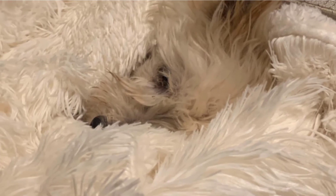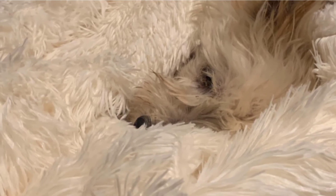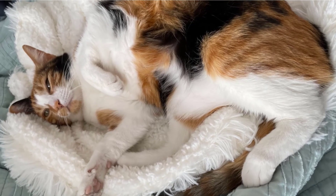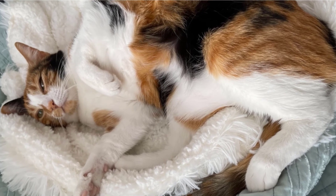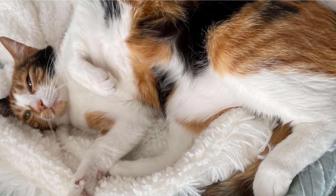This cat blanket offers the ultimate comfort for your pet. It's not particularly eye-catching because it's a simple one-color blanket that only comes in cream white or gray, but it's still very soft and cozy and would make an excellent addition to your cat's bed.